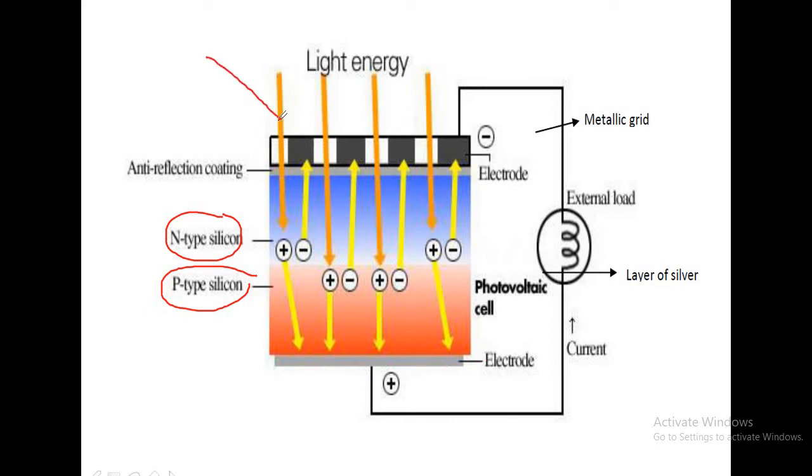The anti-reflective coating is placed because semiconductor silicon has a high refractive index. Whatever light falls on the semiconductor tends to reflect from the surface. If the light is getting reflected, we cannot convert solar energy into electrical energy. We have to make sure that light energy gets completely transmitted into the bulk of the material and does not get reflected. This is the construction of the PV cell.